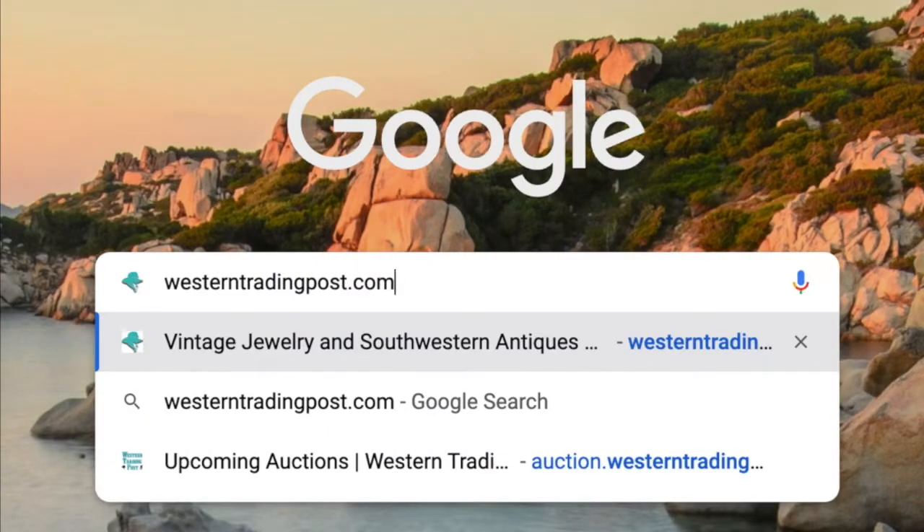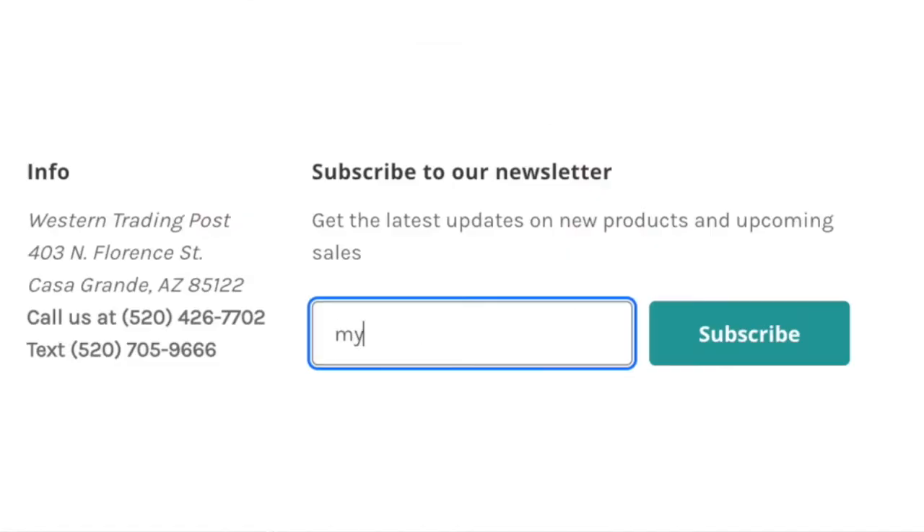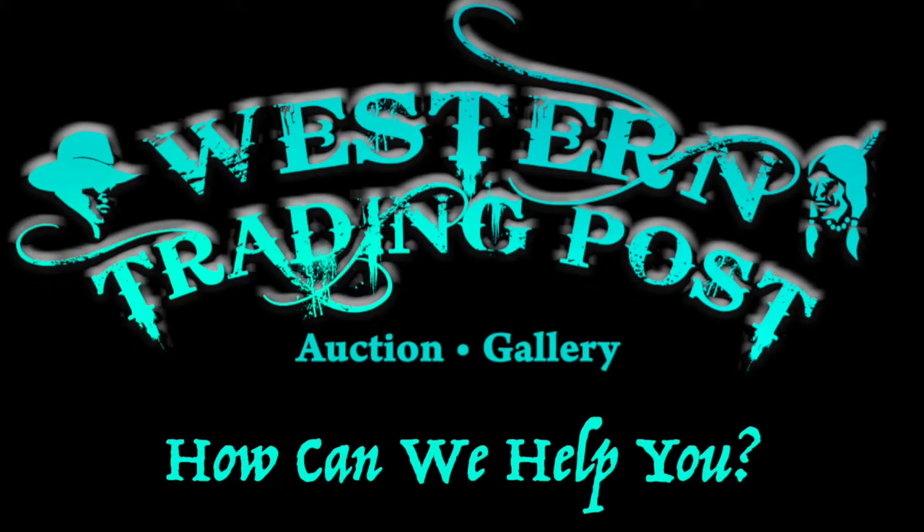We encourage you to give collecting spurs a try. And remember, if we can ever be of service, please feel free to reach out to us at WesternTradingPost.com. If you would like to learn more about cool and unique items like this, sign up for our mailing list today at WesternTradingPost.com.